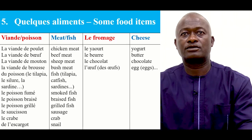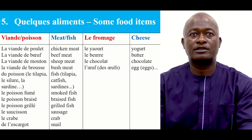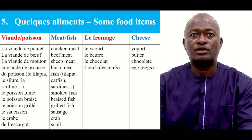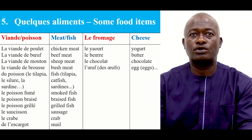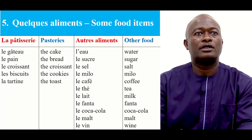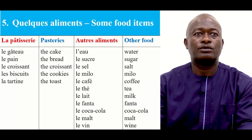On a aussi le fromage — so we have cheese. For the cheese, we have the following in French and we have the English aside. Repeat after me please: le yaourt, le beurre, le chocolat, l'œuf. La pâtisserie — so pastries: le gâteau, le pain, le croissant, les biscuits, la tartine.